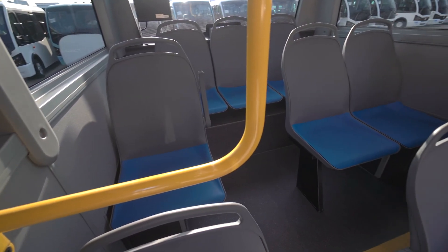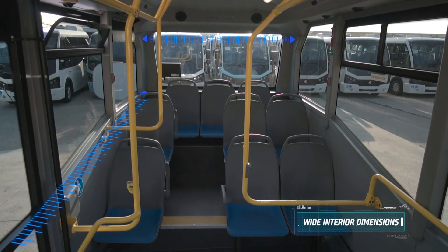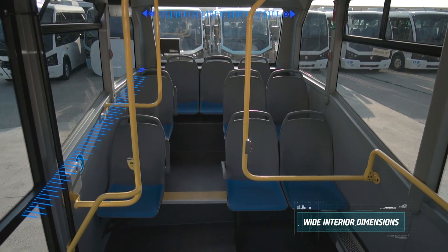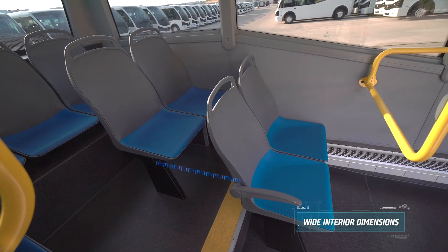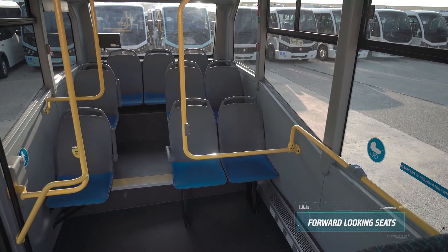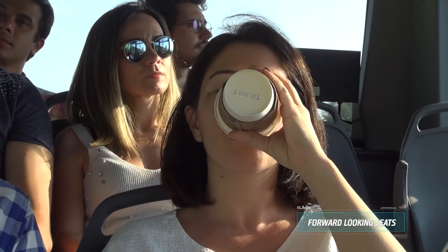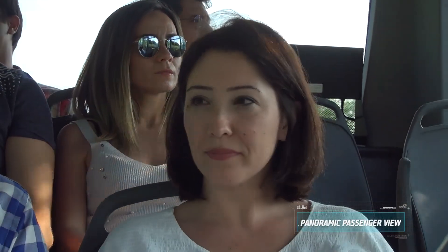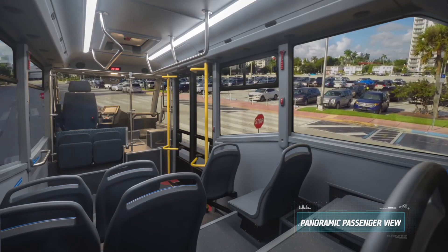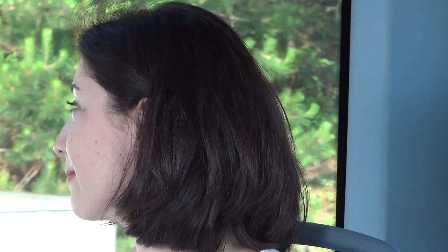Jest Electric offers a spacious travel experience with wide interior dimensions and seat distances. Additionally, all fixed seats are placed in forward direction which improves the quality of the travel. Offering a panoramic view, side windows and LED ambient lights, Jest Electric passengers will enjoy the city panorama in every seat.